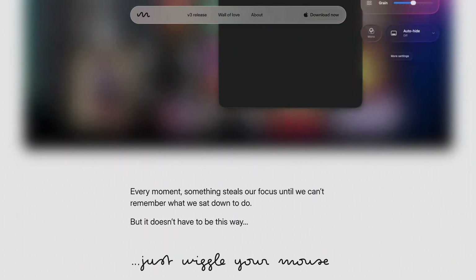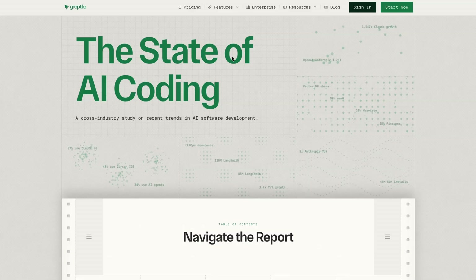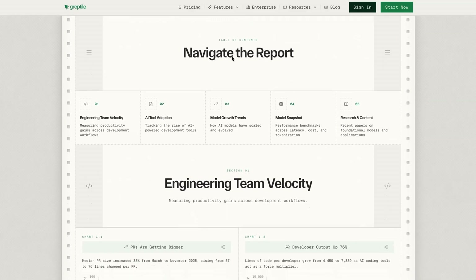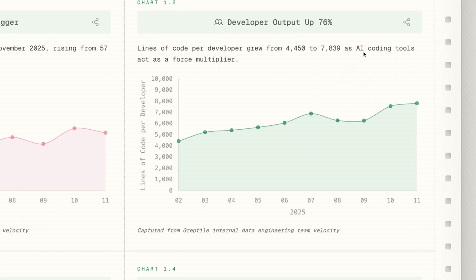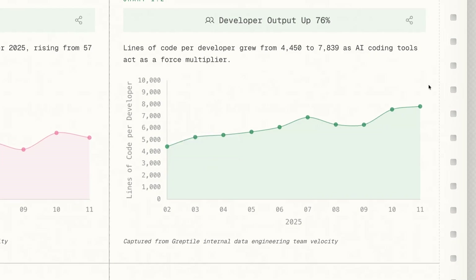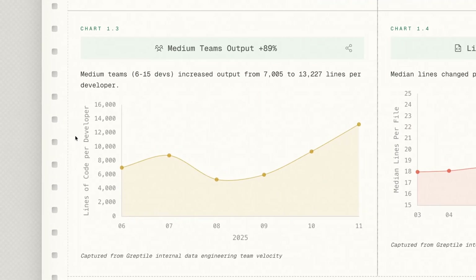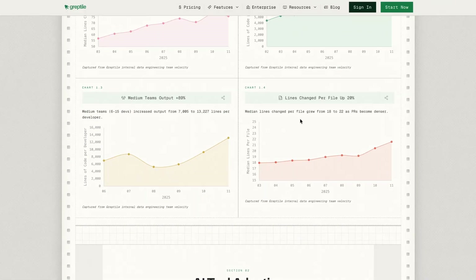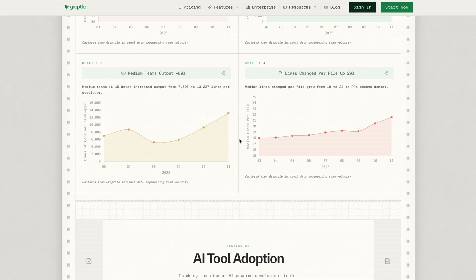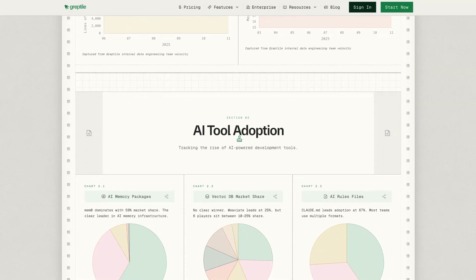Moving on to data and trends for the week, starting with Greptile's State of AI Coding Report 2025. One standout data point is lines of code per developer, which has grown from 4,450 to 7,839 in 2025. Medium-sized teams of 6 to 15 developers increased their output from 7,005 lines to over 13,000 lines. While measuring productivity by lines of code isn't a reliable proxy, it does likely demonstrate the multiplier effect of AI-augmented engineering teams.